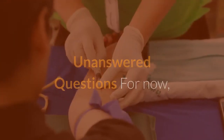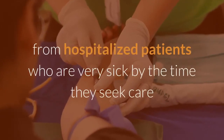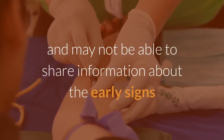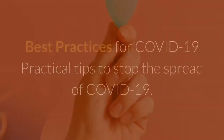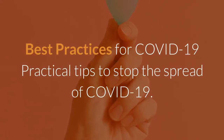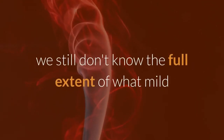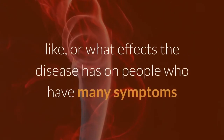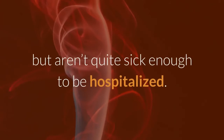For now, much of the information we have about the symptoms of COVID-19 comes from hospitalized patients who are very sick by the time they seek care and may not be able to share information about the early signs and symptoms they may have had. Because of the lag in testing in the US, we still don't know the full extent of what mild and moderate versions of the disease look like, or what effects the disease has on people who have many symptoms but aren't quite sick enough to be hospitalized.